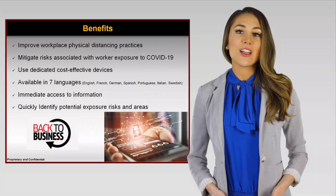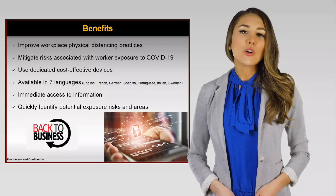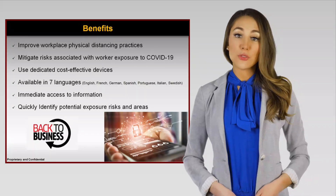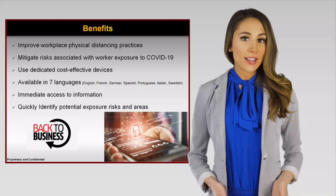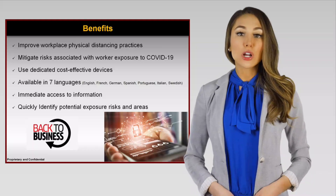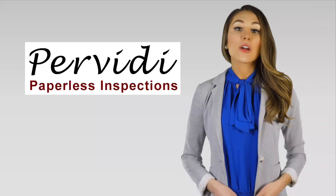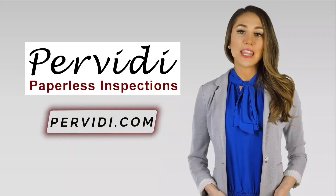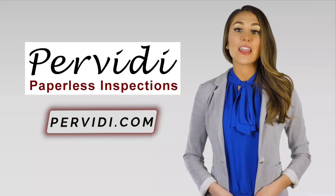Perviti is not installed on a personal phone. It does not require your phone number. It does not alert authorities or track your health or location. However, it does provide you with useful information if one of your coworkers becomes ill. Perviti Distancing Alerts is the ideal solution for companies to internally mitigate risks and continue to operate effectively.